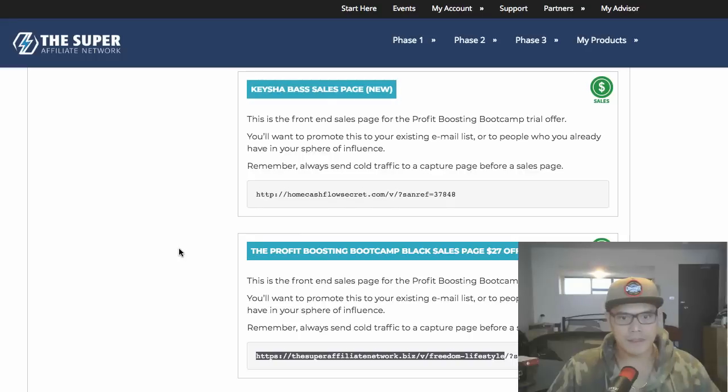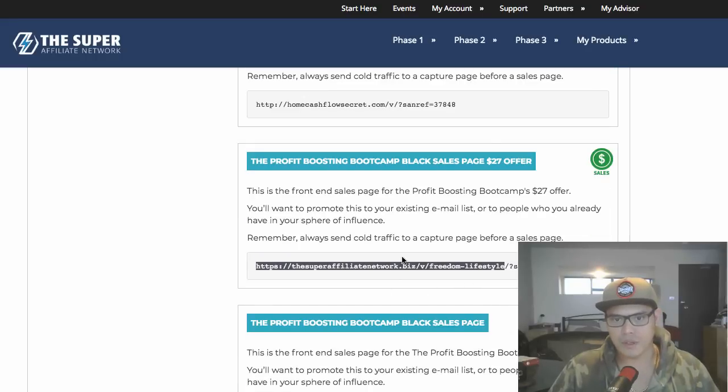The link I am promoting is this offer right here, which is the Profit Boosting Boot Camp. What I did was create a landing page.